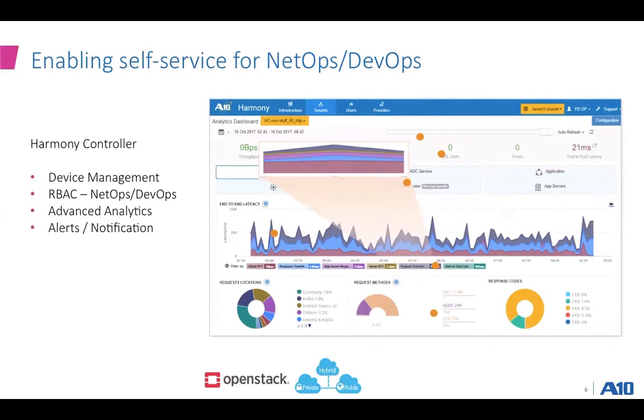Another thing we hear from our customers is they are looking for a self-service portal for their workloads. They have two primary user personas: NetOps and DevOps. The NetOps team is primarily responsible for the lifecycle management of the load balancer, and DevOps are responsible for their view into application traffic — things like configuring VIPs or just looking at application health checks. We enable both those use cases with the Harmony controller. So if you have hundreds of applications as a DevOps, you can zoom in to your specific application and get real-time visibility about 200 plus parameters, used for advanced analytics as well as for alerts and notifications.